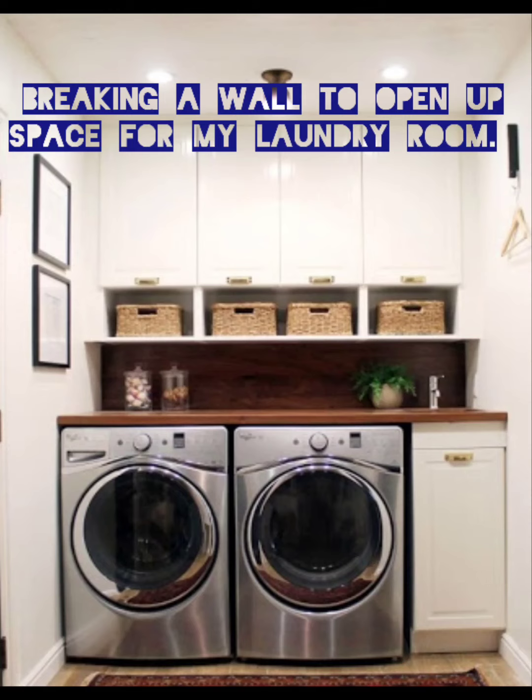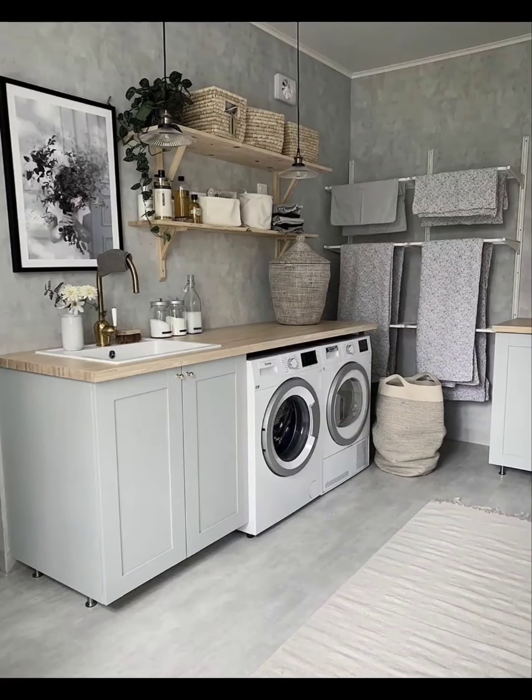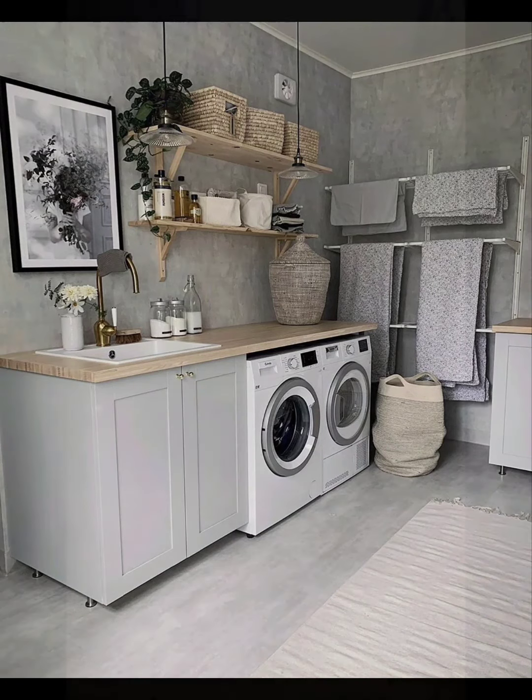Welcome back to my channel. If you're new here, please subscribe, like, comment, and share my video. Today we're talking about the laundry room. Some kitchens have a washer and a dry line, but I feel like I should have a laundry room. I kind of don't want to do my dirty laundry in the kitchen — I don't think I'm ready for that yet.